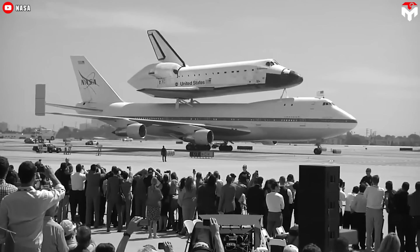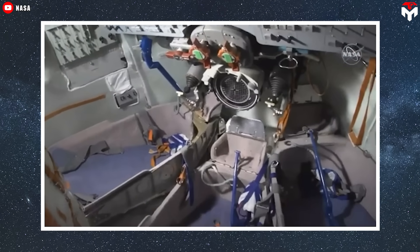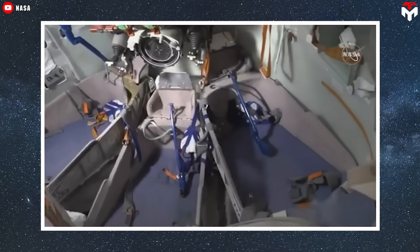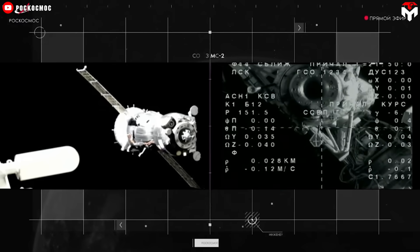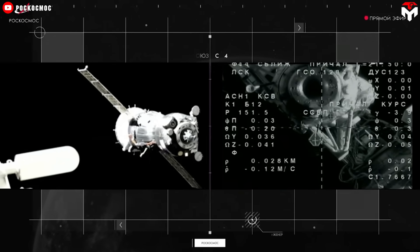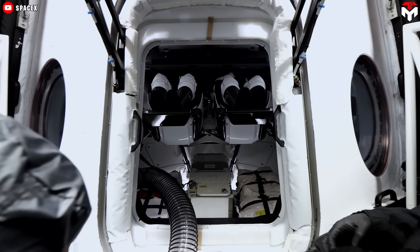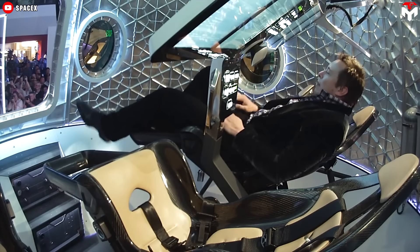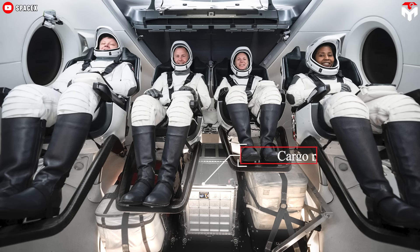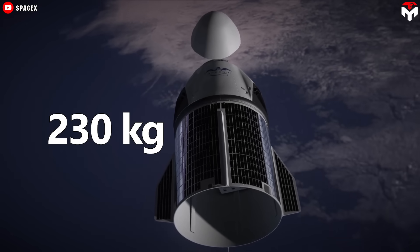For a long time since the space shuttle was retired, our astronauts have had to squeeze inside the three-seat Russian Soyuz capsules for missions to the International Space Station. Those things work, but it is far from comfortable. On the contrary, Crew Dragon features plenty of leg room, and the ceiling was also pretty high, significantly reducing the risk of head bumps. Below the seats is the cargo pallet, where around 230 kilograms of items can be stowed.